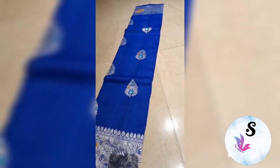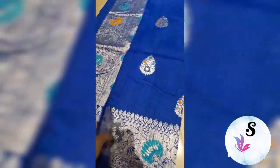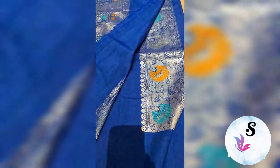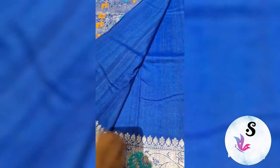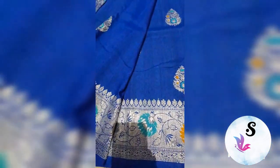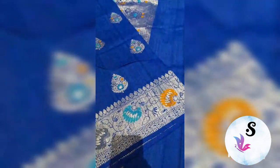Upper and lower both borders are the same with the meenakari. You can see the meenakari border and the kadua woven butas. This is the rich pallu, and the blouse piece is always plain with border in these sarees. The whole saree from starting to end will have these butas — fully kadua weaved — with a rich border. This is the premium exclusive saree of Banarasi.